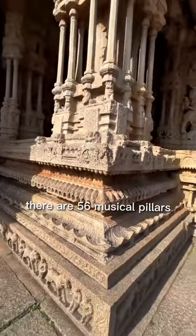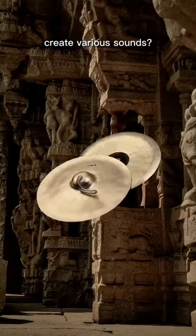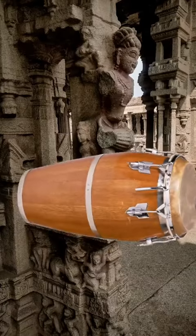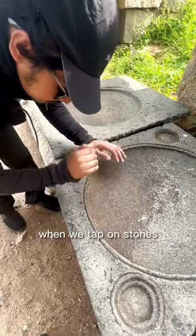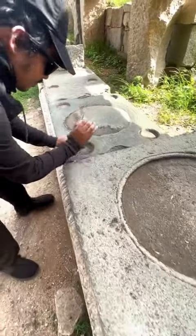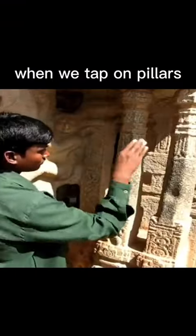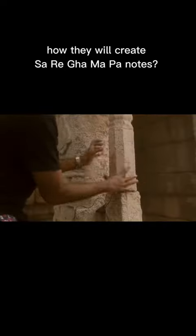There are 56 musical pillars. When we tap on stones, we get sound — but how do these different pillars create various sounds? When we tap on the pillars, how do they create the sa re ga ma pa notes?